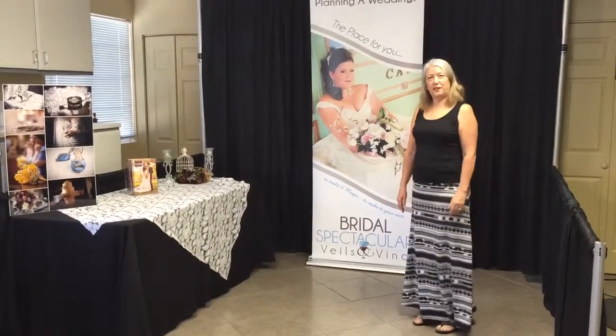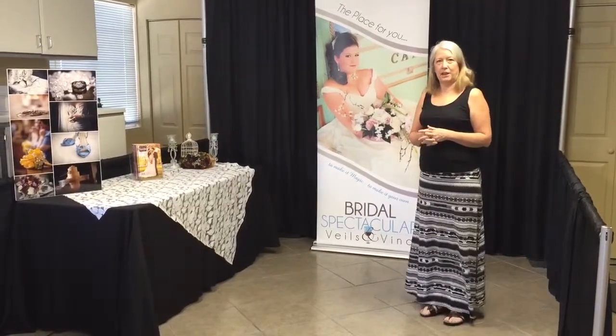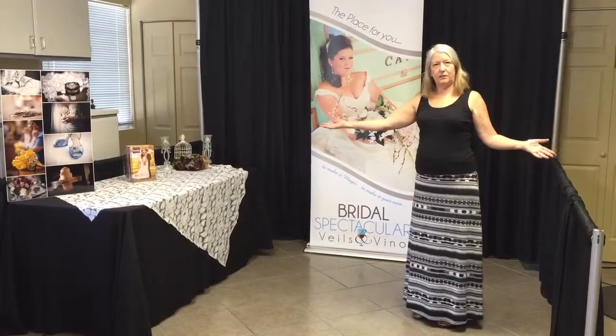Hi, I'm Debra Hanson with Bridal Spectacular Events. I want to tell you a little bit about how you can improve your booth display. Keep in mind that we're doing this inside an office building, we're not in a conference hall. But this is the basic layout of a 10 by 10 booth.